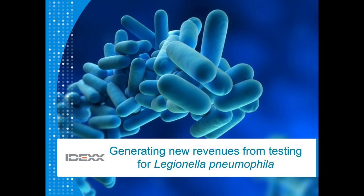Hello, and welcome to the IDEXX webinar, Generating New Revenues from Testing for Legionella Pneumophila. This is part two in a two-part series. In part one, we covered the market opportunity for Legionella Pneumophila testing, testing in the context of a water management plan, and legal considerations for laboratories beginning this testing business. Today we'll cover how to get accredited, how to identify and use water management plan partners and tools, and marketing strategies to grow your Legionella Pneumophila testing sales.